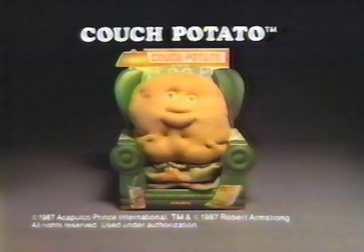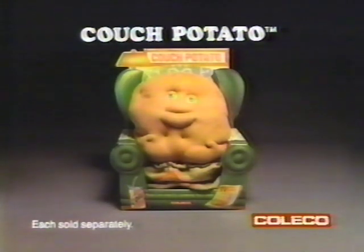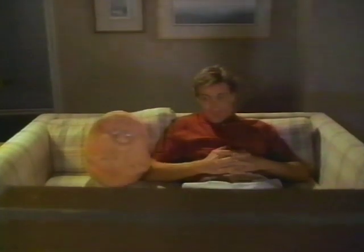The couch potato — the complete vegetable. Each sold separately, new from Coleco. Plant one next to someone you love.